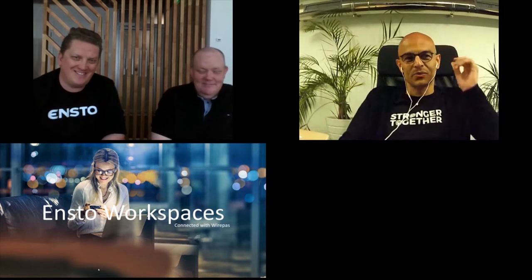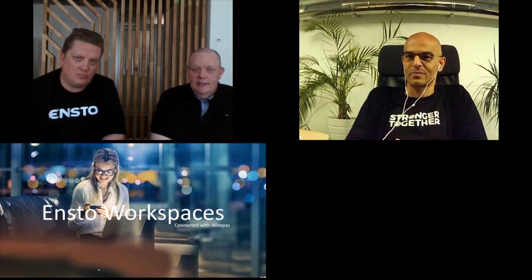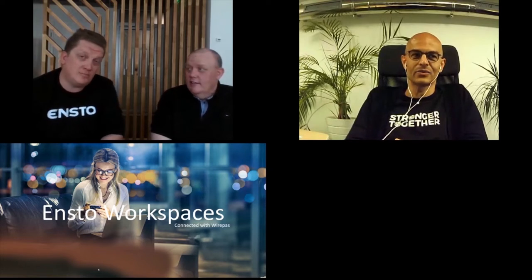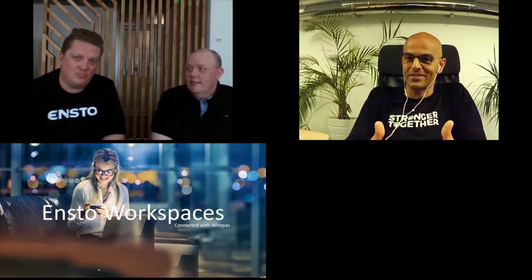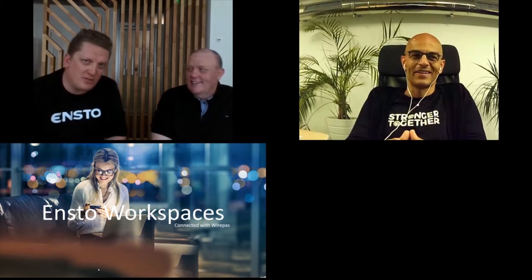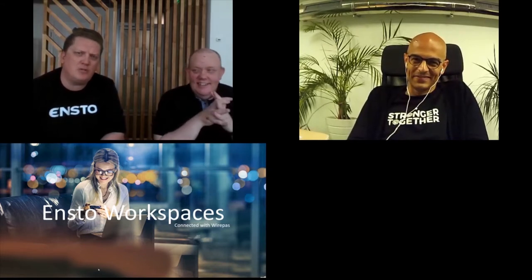ENSTO will walk you through their unique smart lighting control and easy space management solution called ENSTO Workspaces. They will discuss how to create a wireless and lifecycle-friendly control system for new office spaces as well as renovation — and we will take a look at how the web basis works, basically.